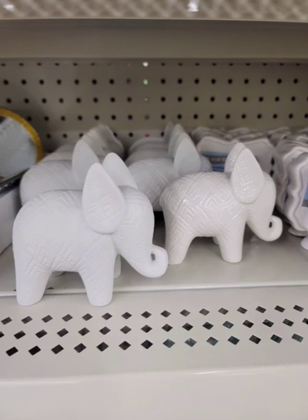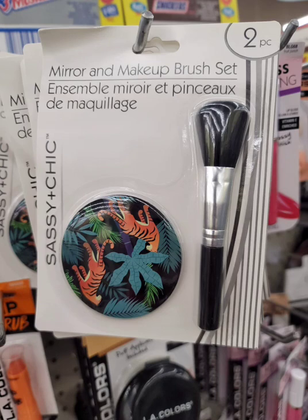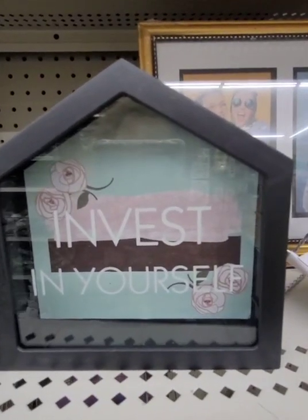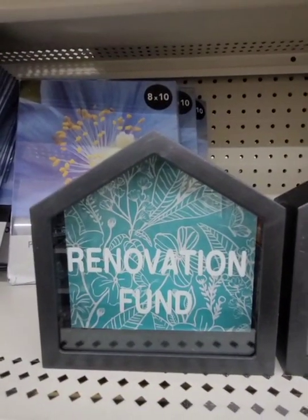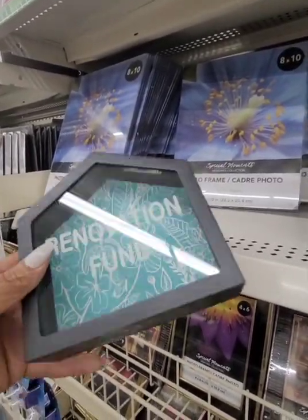I was definitely happy to find these elephants — one is matte and one has a glossy finish. Also a random find: the Aqua Fresh scent hand wipes. And these mirror and makeup brushes were on my list. I just hope the quality of the brushes is decent, but this is really cute. Finally seeing these other banks — one says 'Invest in Yourself,' 'Save Now Spin Later,' and 'Renovation Fund.' I really like the triangular shape.